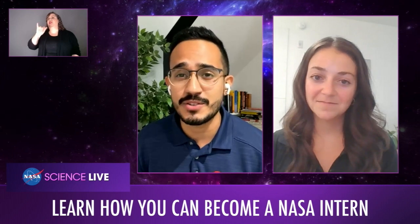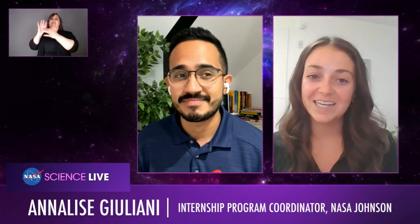I'm now joined by Annalise Giuliani, an intern program coordinator for the Office of STEM Engagement. Thank you so much for joining us. I'm so excited to get to talk with you. I am the Office of STEM Engagement Internship Coordinator at both Johnson Space Center in Houston, Texas, and at the White Sands Test Facility in Las Cruces, New Mexico. So we have so many people wondering how they can become a NASA intern — how many interns are there and what sorts of opportunities are available?